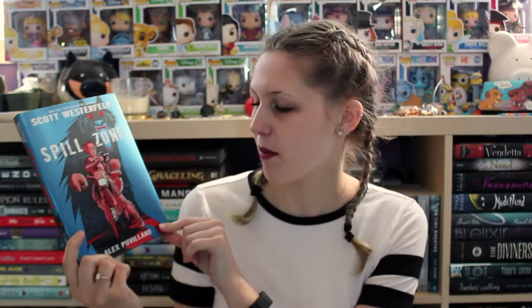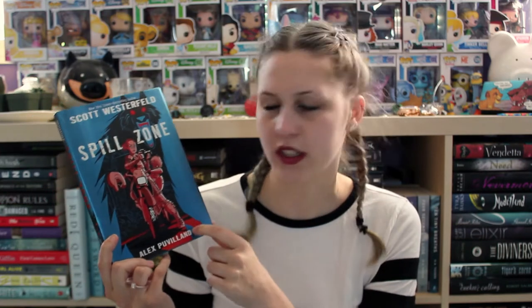It came with a little postcard that says, 'Hi Jay, I'm so glad you're excited about this book. Happy reading.' It is Spill Zone by Scott Westerfeld, illustrated by Alex Polvaland.